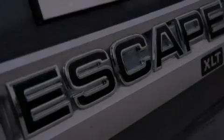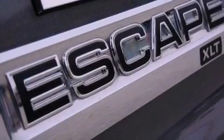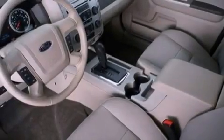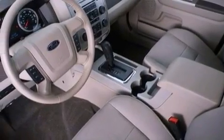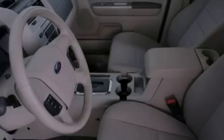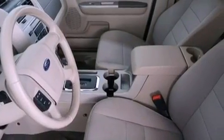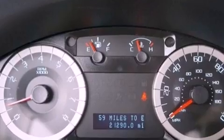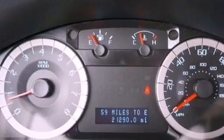The following features are also included: a power driver's seat, air conditioning, cruise control, a leather-wrapped steering wheel, the Securilock anti-theft system, an illuminated driver's side vanity mirror, a chrome grille, an anti-lock braking system, an auto-dimming rear-view mirror, and this vehicle has less than 22,000 miles.